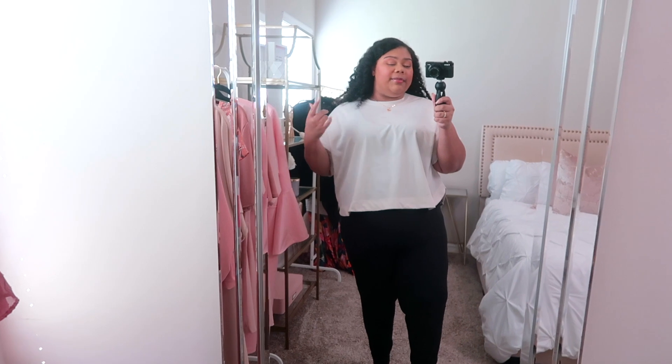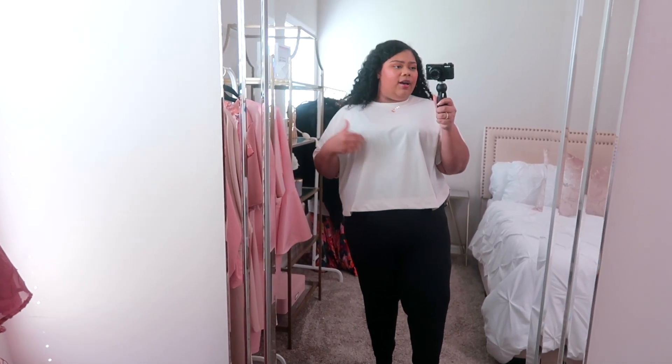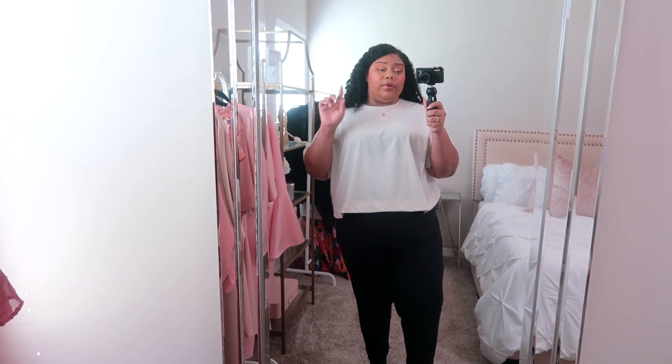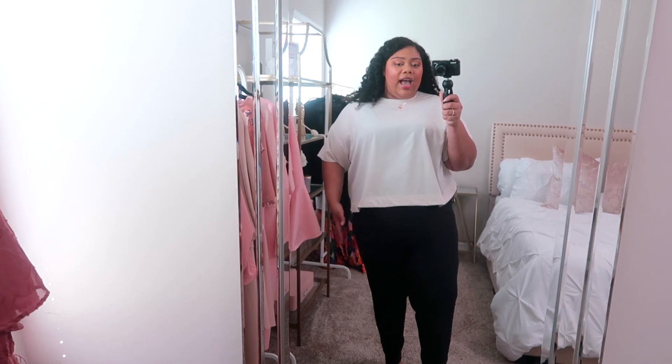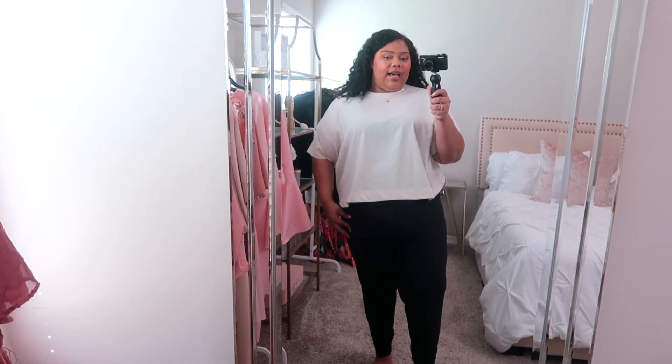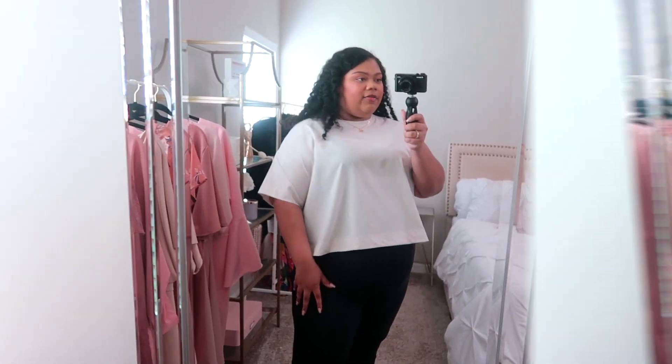The bodysuit just keeps selling in and out of stock, so if you really want to get your hands on it, set up restock notifications — that's what I did. I was able to get it in my size in black and I feel like it's a really good fit. I actually think I could have gone down a size because there's a lot of room, so keep that in mind. If you're in between sizes, go down. This one runs more true to size for an oversized kind of fit.